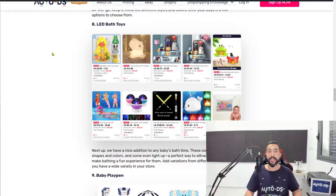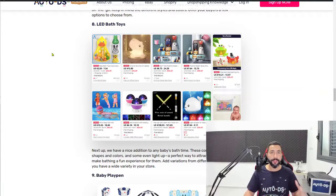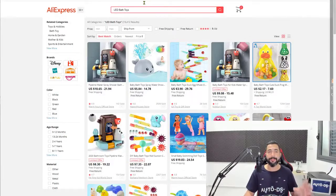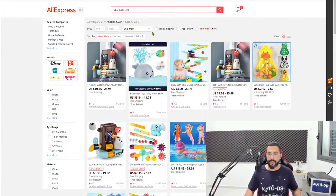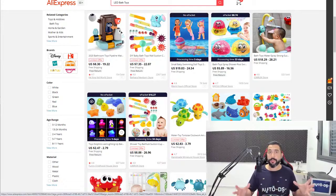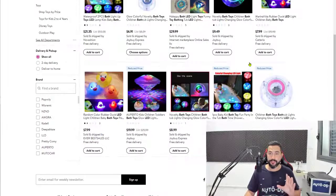Number eight on the list, we have LED bath toys — bath toys with extra LED lighting, which makes them fancier, more decorative, and much more interesting for babies to play with while they're taking a shower. I remember when my 3.5-year-old daughter was just a baby; they don't like taking showers unless you really learn how to entertain them. When you give them a toy they are actually interested in, they won't throw it away after one day. We've noticed that LED bath toys are selling a lot more than just regular bath toys — it's one of those micro-niches that is selling a lot.